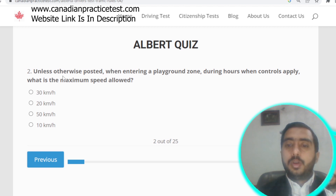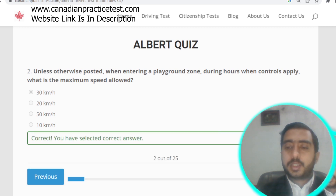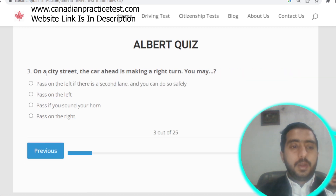Question number two: unless otherwise posted, when entering a playground zone during hours when controls apply, the maximum speed allowed is 30 kilometers per hour. Question number three: on a city street where the car ahead is making a right turn, you need to pass on the left if there is a second lane, or slow down. Option A is correct.